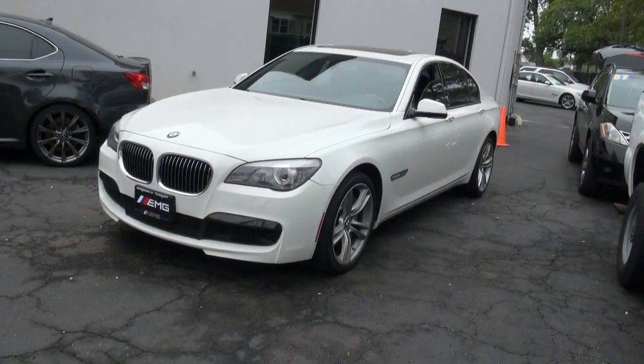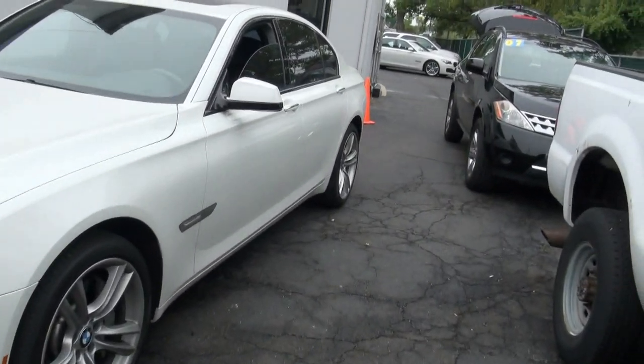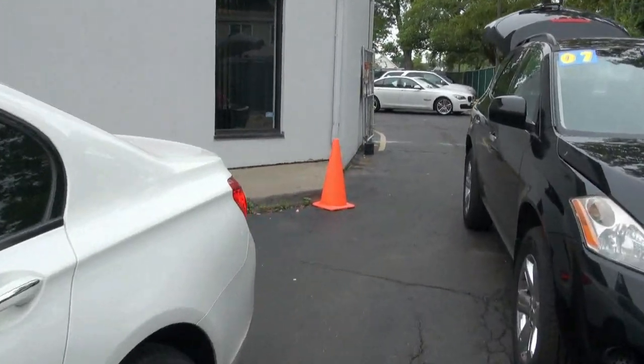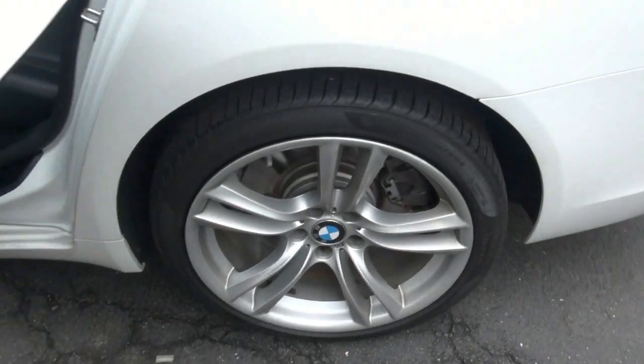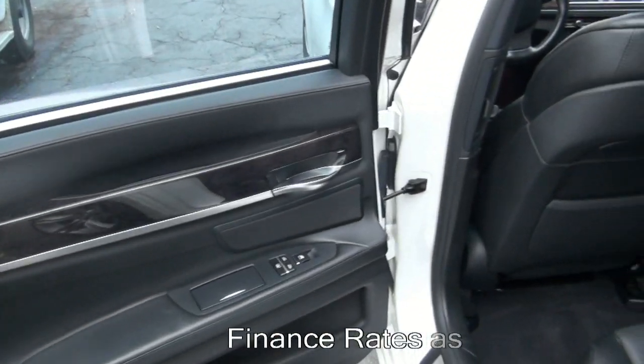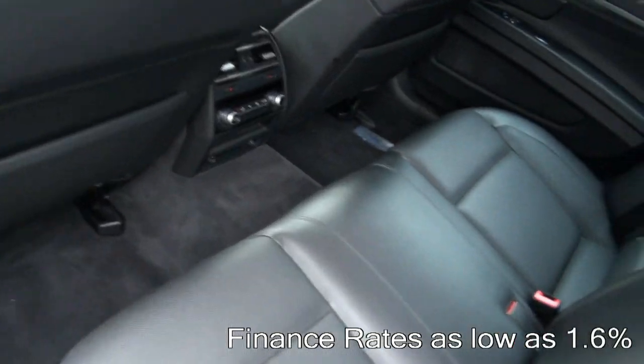Quite a nice car — 2012 BMW 750i, stock number 3790. Keep in mind we do have another one in the back available. This one is $275,352. It has a lot of features, including the M door sills — very luxurious.